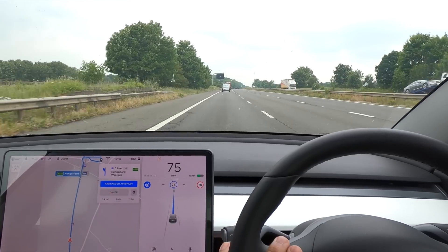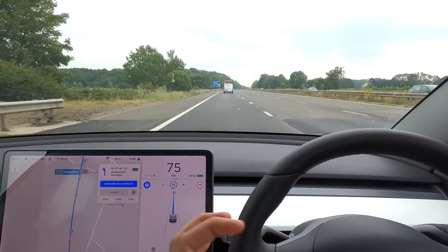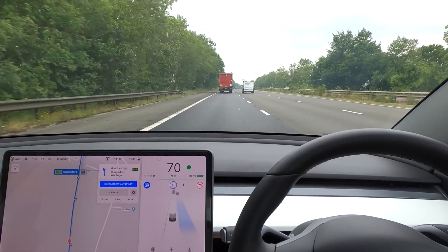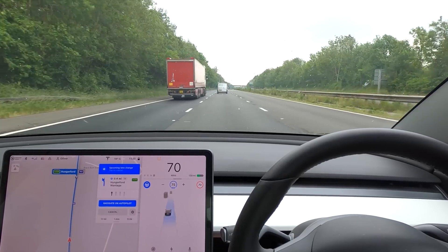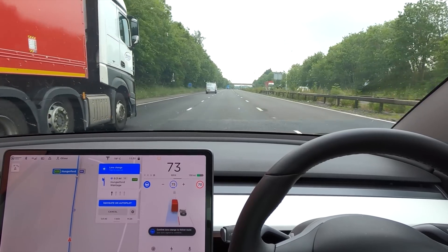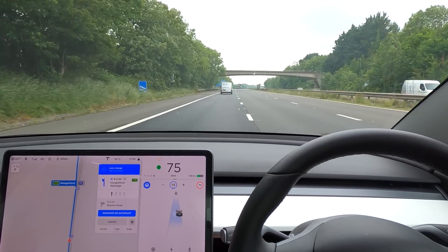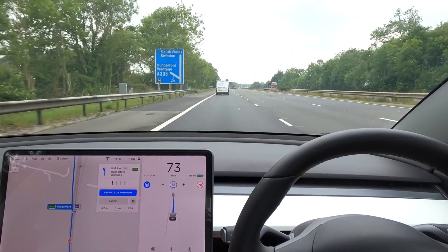Welcome back everybody to Tesla Driver. Welcome back to Junction 14 on the M4 — the infamous roundabout, the first roundabout that Tesla Autopilot completed. There's some debate on whether it really completed it or if it was just complete and utter fluke. What I thought we'd do today is try to get solid evidence by entering and exiting at many different places, all on Navigate on Autopilot for this whole journey.